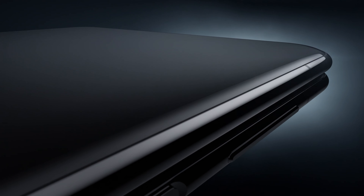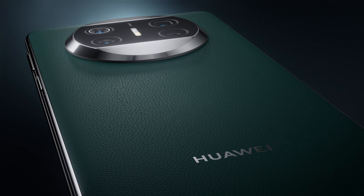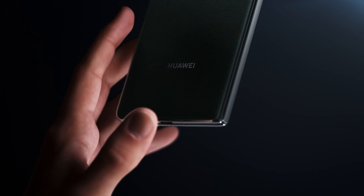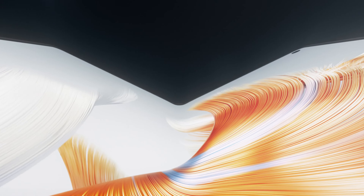Most people would probably concur that Huawei has struggled in the tech industry over the past few years. They had previously set out to dominate the smartphone market globally and were setting the standard for new models. However, a US ban has left them in difficulty.